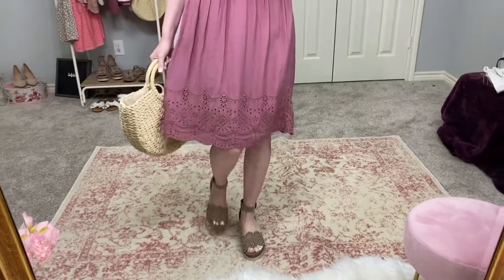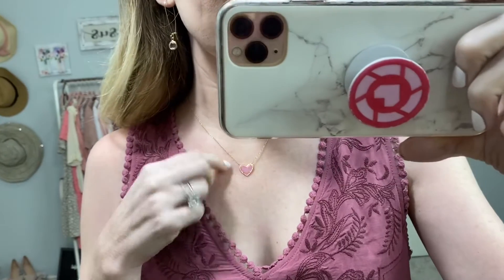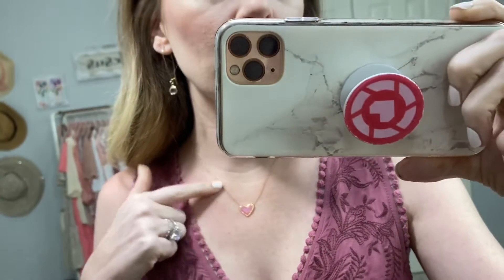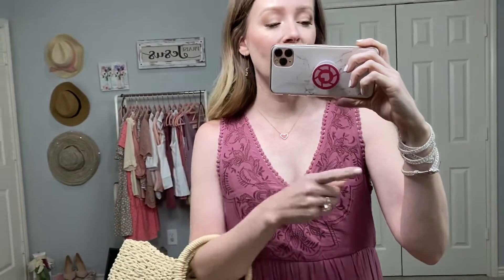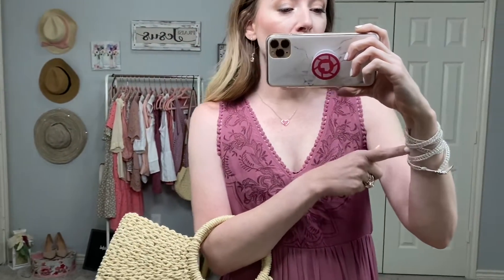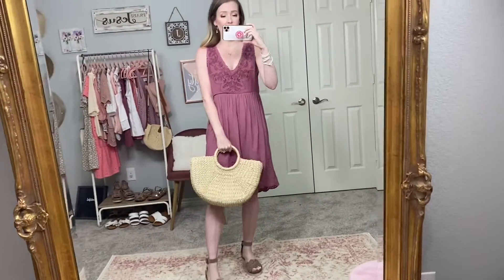I absolutely love this dress. I also wanted to share this necklace — it's my new favorite. It has a sweet little pink heart and it's rose gold, but I still wear it with all my regular golds. It goes with so many different things, and if you're watching the day this comes out, it's on sale. I also have my straw bag, which you'll probably see with a lot of these dresses — it's a nice bag for summer, looks a little dressed up but is lightweight.